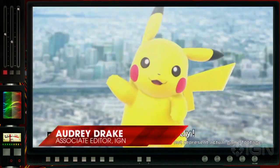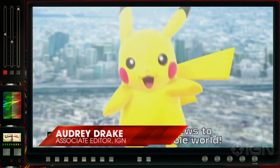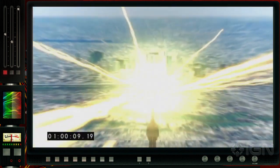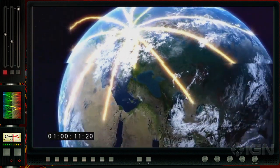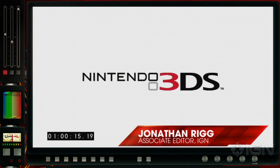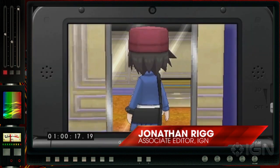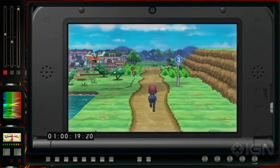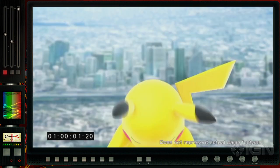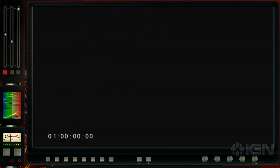What's up everyone? Audrey Drake here, and we're going to take a look at the brand new trailer for the next generation of Pokemon games, Pokemon X and Pokemon Y. And with me is my wingman, the main man behind the Daily Fix, Jonathan Rigg. I'm here just to help out — she's really the professional here, but I am a big Pokemon fan, big Nintendo fan, so I'm excited for this. I'm the Poke Master, if you will. Let's get started.